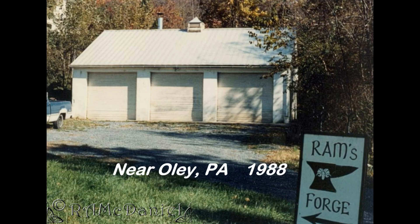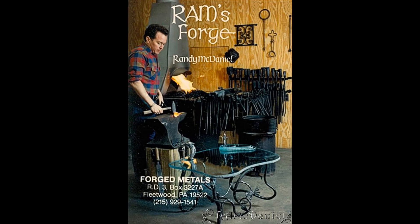So then I moved from the smallest shop I ever had to the biggest shop I ever had. This is three truck bays. I had an office and showroom, a separate welding area, and even got a Nazel 1B power hammer. I was there almost three years and then the landlord wanted his building back.